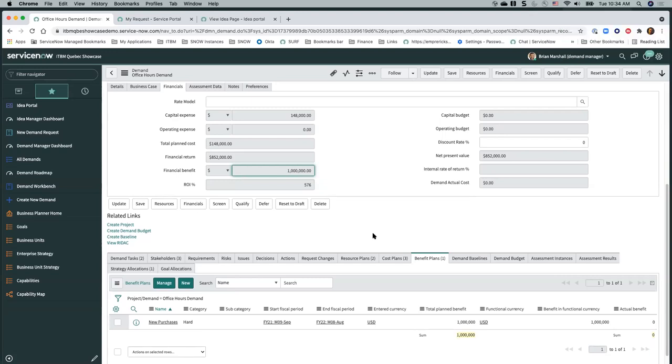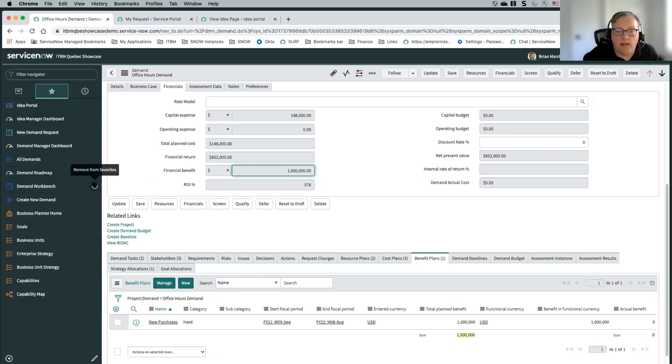There is one question: resource plans drive the cost plans — are there any evaluations of resource availability that would level the demand schedule? Checking resource availability is possible. There are resource reports available and a resource workbench that allows you to see when resources are available — that's something you would go to typically directly from the demand record.